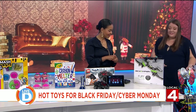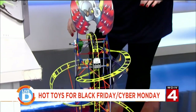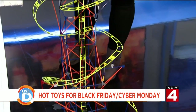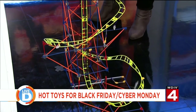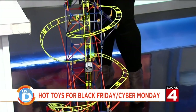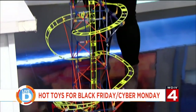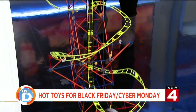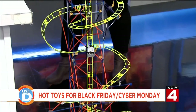This is the K'nex Thrill Rides Vulture's Revenge Roller Coaster Building Set. Kids can take 690 rods and connectors and build this working roller coaster that stands three and a half feet tall. K'nex — that sounds familiar, like from back in the day! This is the K'nex you remember. Look at this — it's like a full-on roller coaster. Very cool, that's awesome!